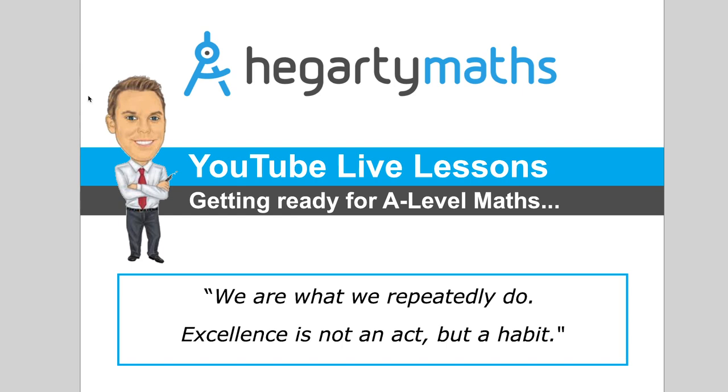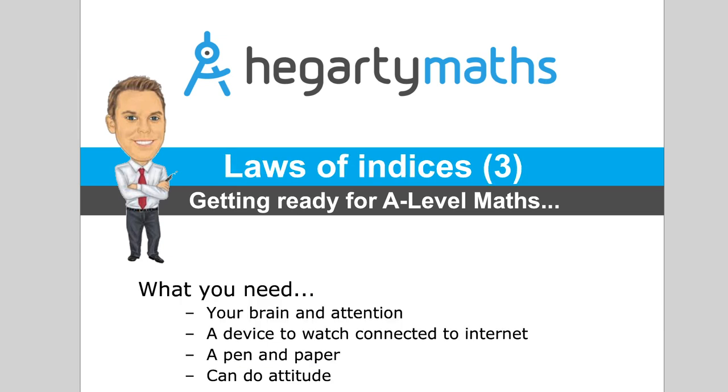Hey everyone, good afternoon and thanks so much for joining today. Really happy to see so many of you here and up for learning. As always, we're doing some maths today — keeping it nice and short and getting through some good material. This is going to help if you're thinking about doing A-level maths, and if you're year eight or year nine it could be applicable too. Today's session I'm keeping a little shorter because I'm on babysitting duty. Let's get going — today we're continuing with our laws of indices.